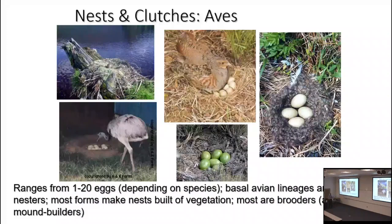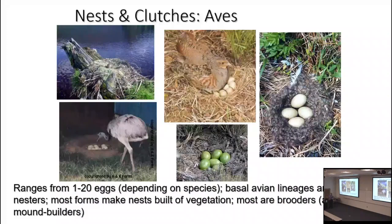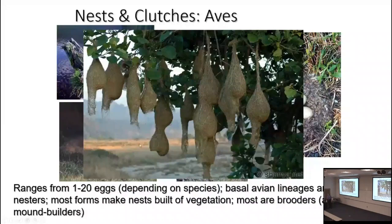There are a few groups of birds — not many — which are mound builders, building nests essentially the same way crocodilians do. They dig a hole, lay the eggs, pile vegetation on top, and wait until the babies are ready to hatch to excavate them out. Bird nests can also be super elaborate — highly derived ones built in part to dissuade snakes from getting in. When we look at extant archosaurs, we see the shared behavior of nest attendance and parental care.